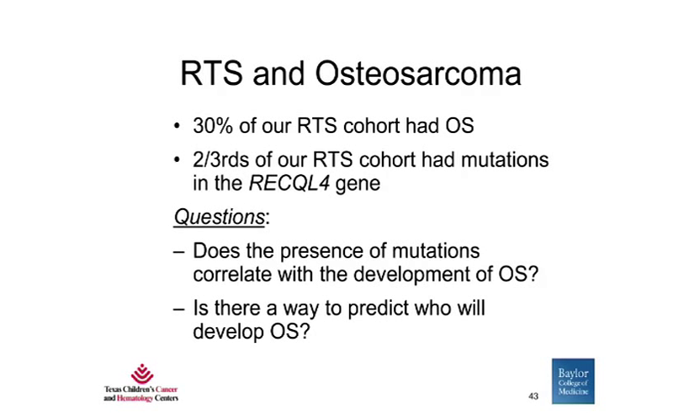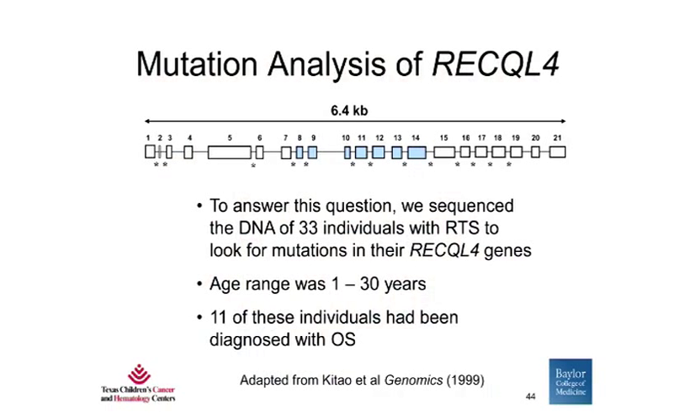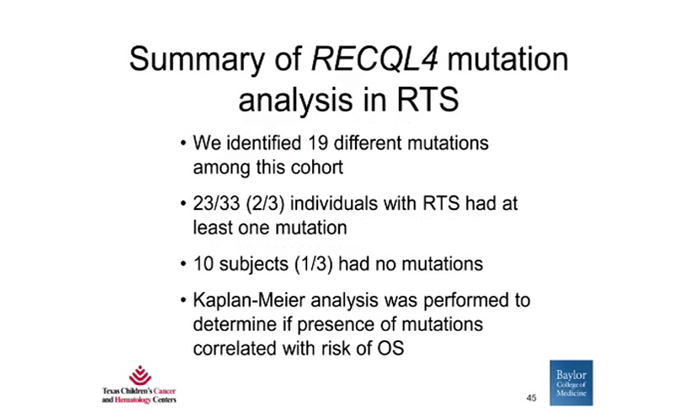We found that 30% of our initial clinical cohort had osteosarcoma. Two-thirds of our RTS patients had mutations in the RECQL4 gene. The question we had was: does the presence of mutations in RECQL4 correlate with the development of osteosarcoma, and is there any way to predict who will develop osteosarcoma? In order to answer this question, we sequenced the DNA of 33 individuals with RTS to look for mutations in their RECQL4 genes. Eleven of those individuals had been diagnosed with osteosarcoma. In summary, we identified 19 different mutations in RECQL4 among this cohort: 23 out of 33, or two-thirds, had at least one mutation, while 10 subjects, or one-third, had no mutations.